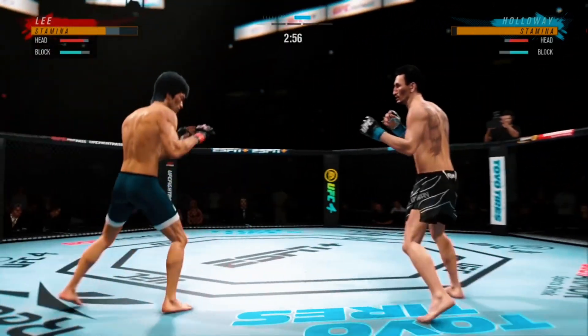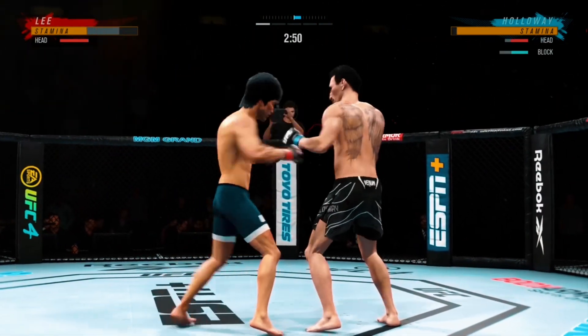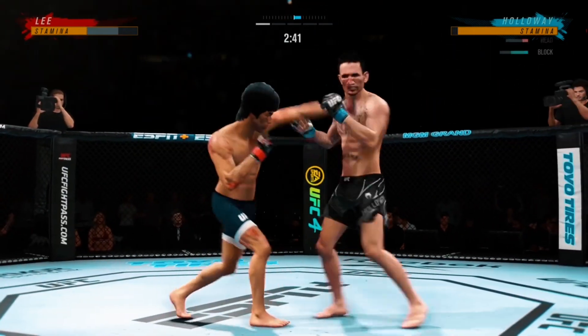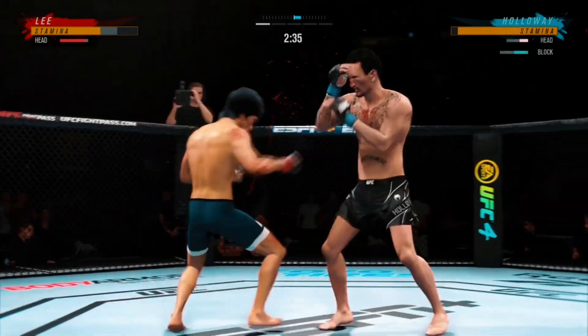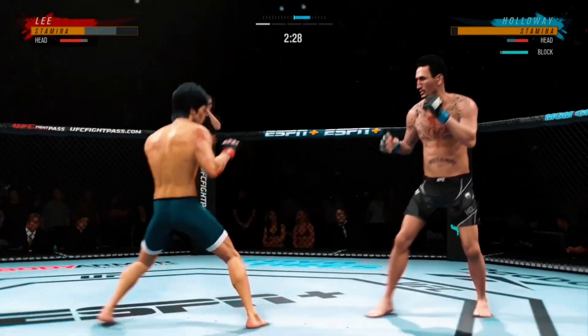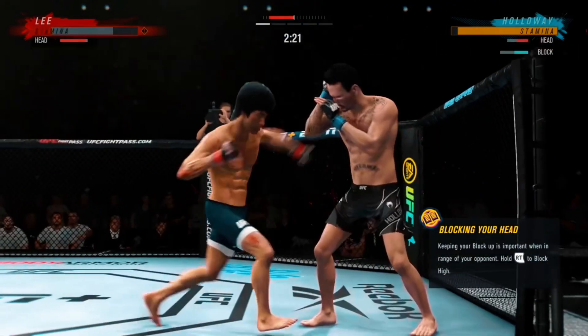You can really limit the mobility of your opponent with those leg kicks. Under three minutes now to go in the round. Clipped him with the right hand there. This guy cannot miss the head with his strikes. He has certainly found the range and is staying pretty busy here.